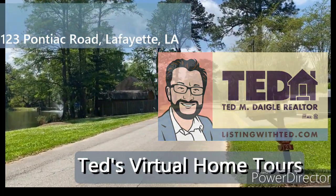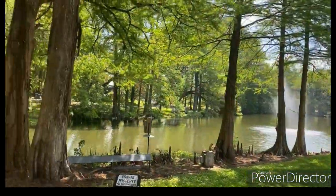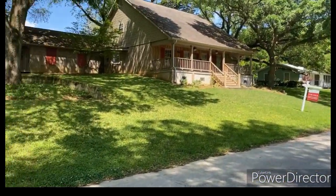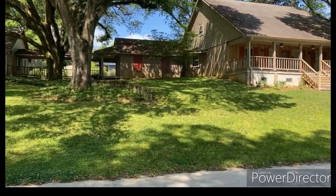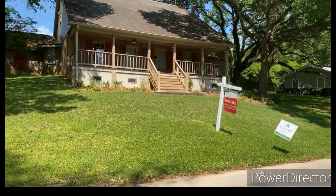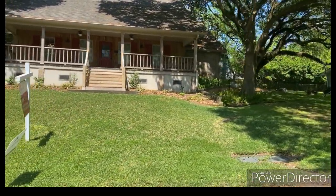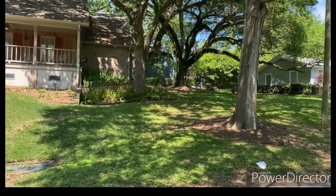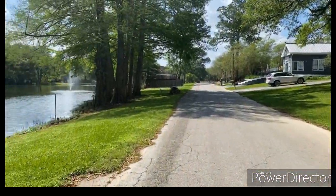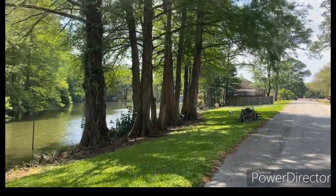I'm doing a little walkthrough video, virtual tour. Look at this beautiful scenery — it's very quiet out here. I'm at 123 Pontiac. This is the home, it's a gorgeous home, beautiful. It's like a Canadian-style farmhouse, and that's the look they were going with. There are many features inside the house. It has a three-car garage, and it's a nice quiet subdivision with beautiful scenery of the pond and the water.